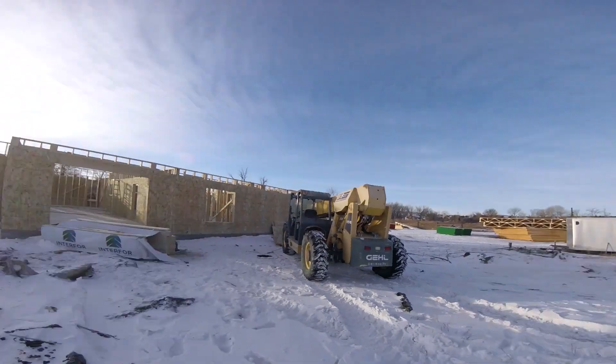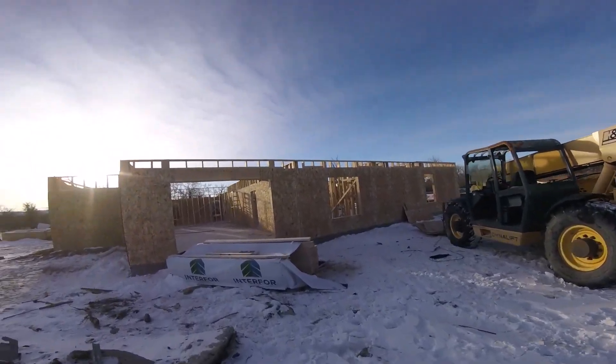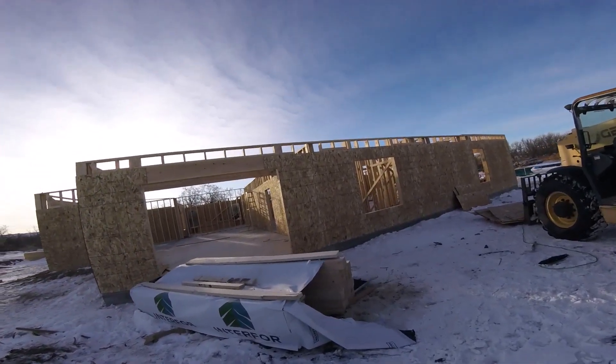Hey, what's up guys. It's been a while since we gave you an update on the house we're building, so I wanted to take you over there today and show you what we're doing, what we're working on, and kind of where we're at. The foundation's all done and we've started framing — the first level is all done.